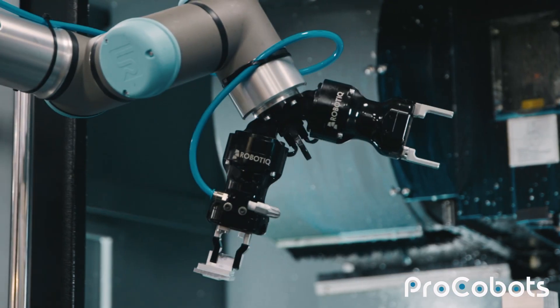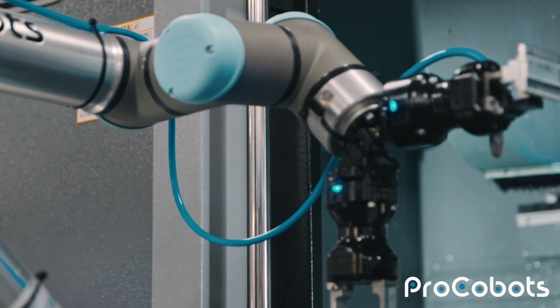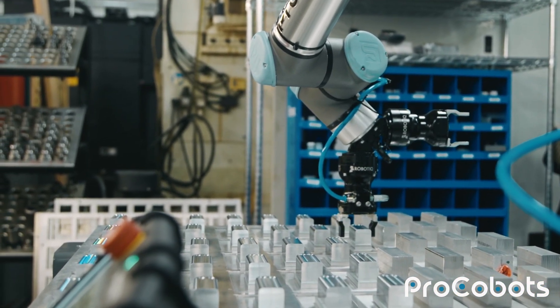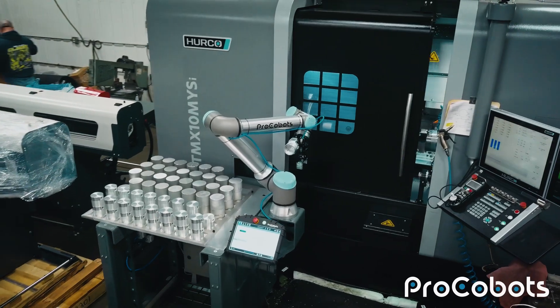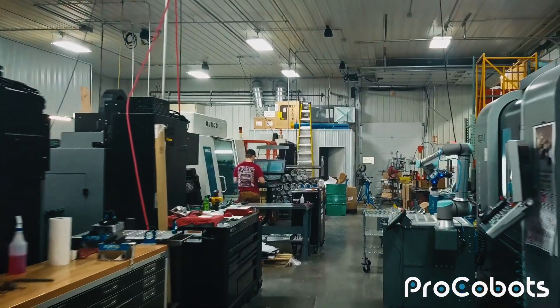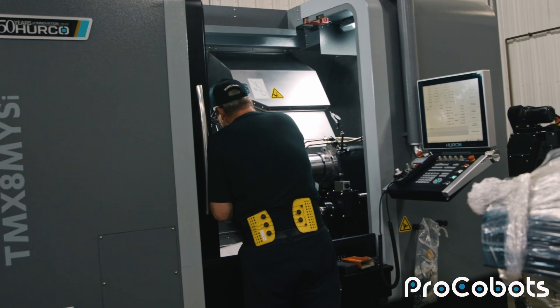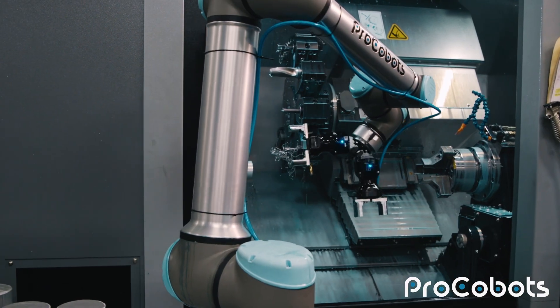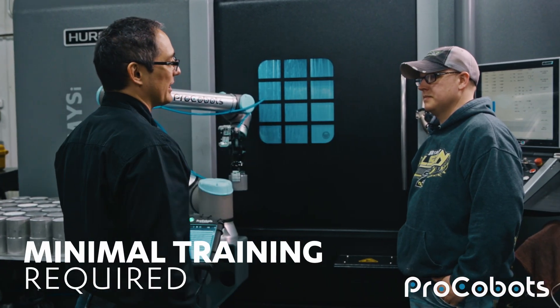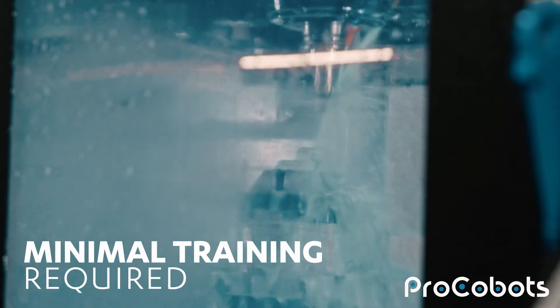Through those conversations I thought, the last thing we can have happen is we bring one in here and have a bad experience. If there's a cobot out there that's made to interface with our equipment and everything's there — we can roll it up, hook it up, and run it — our first purchase has to be something like that. Yes, it was a little bit more money, but we went with ProCobots. What a mistake it would have been to do anything else. They brought it in here and within literally a day it's hooked up, it's running, our guys are able to start and restart it, and within two days they're changing programs.